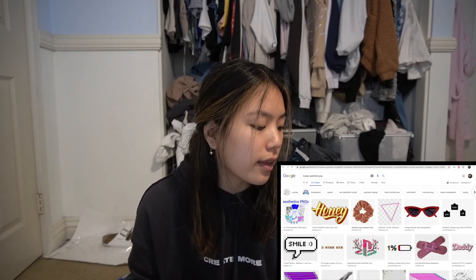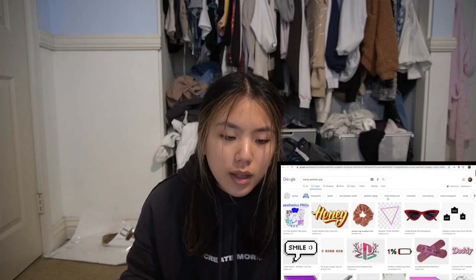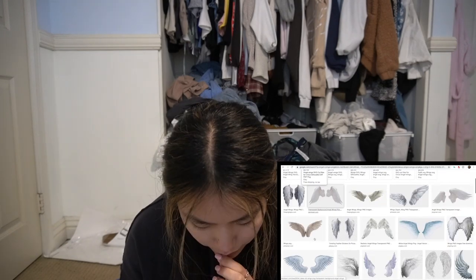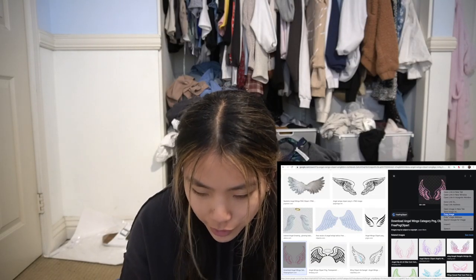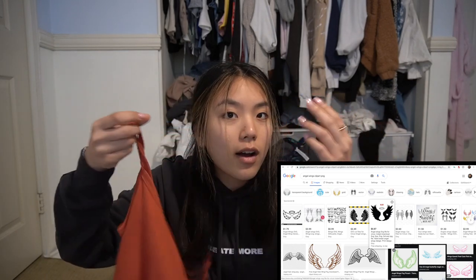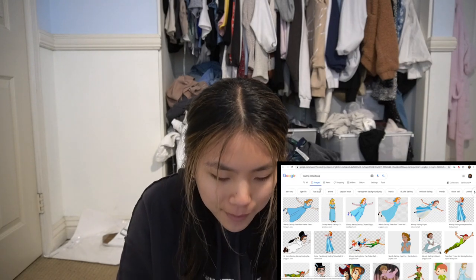We could do the honey thing, which I feel like is a very Brandy thing to do. I just don't like any of these. Let's look up angel wings — clip art, clip art, clip art. I don't want real angel wings, that's kind of weird. What about this one? I don't think I would ever wear it, but I think we need to have some kind of saying on here, like 'angel' or 'darling.'